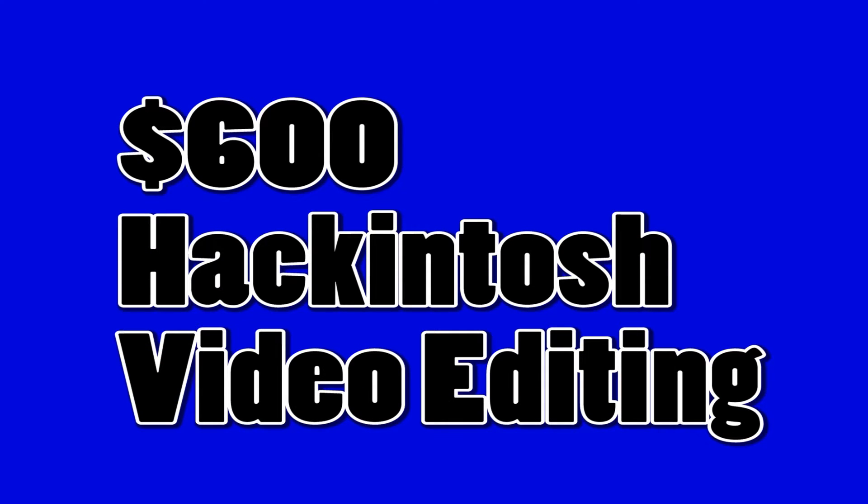Hey guys, my name is Oliver Leopold, and I'm here to give a really big announcement about a cool series I'll be doing. This is the first video and it's just the announcement and all my plans. I'm announcing my $600 Hackintosh for video editing PC build, and I'm so excited to do this.